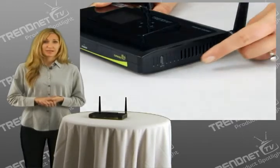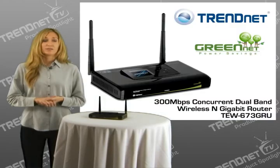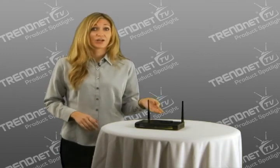Wi-Fi protected setup, or WPS, connects WPS-compliant computers at the touch of a button. Embedded power-saving GreenNet technology reduces port-based power consumption by up to 70%. Enjoy unsurpassed wireless speed, coverage, and reliability with TrendNet's 300 megabit per second concurrent dual-band wireless N gigabit router, model TEW673GRU.